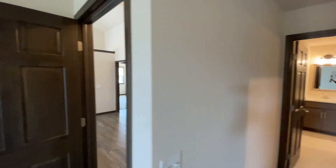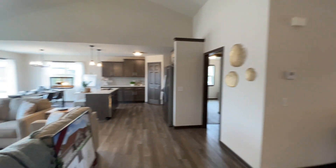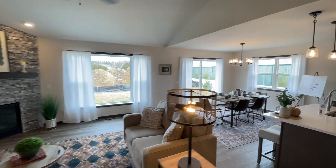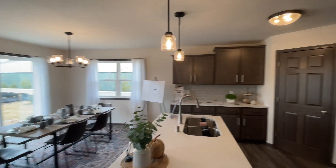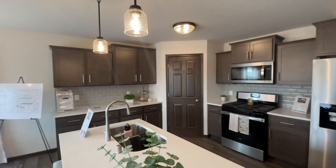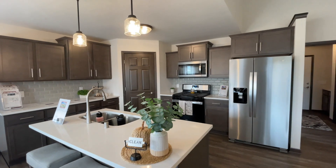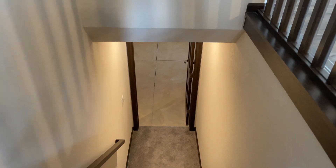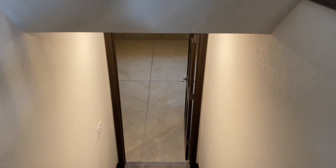I'll have to find that out, but it's stunning nevertheless, very stunning. Some more views of that gorgeous kitchen — oh, I love it. Okay, so now we're going down to the basement.